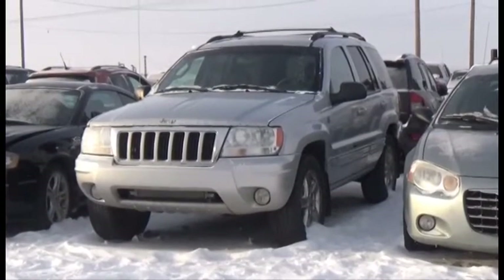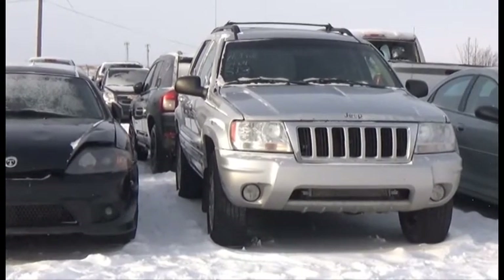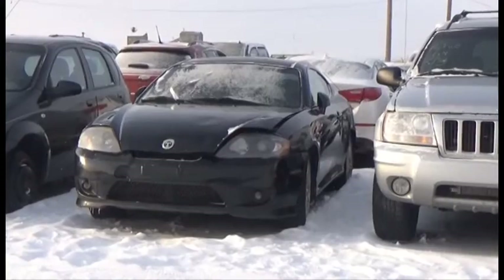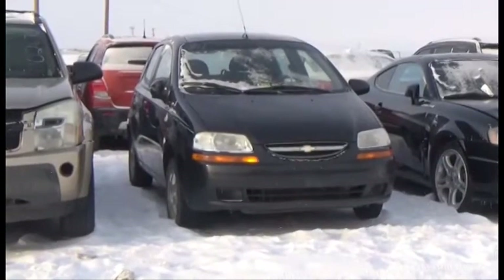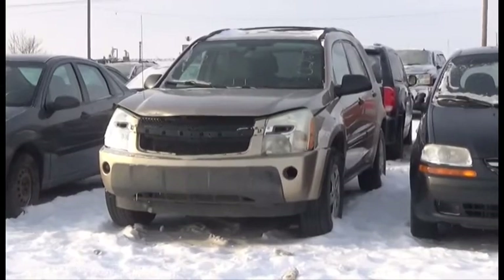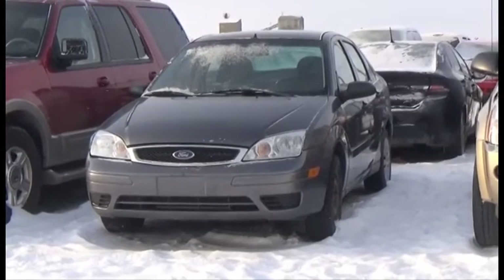Lot number 313 is the 04 Jeep Grand Cherokee Limited, V8 AOD 4x4 Loaded Power Leather Heated Seats, Power Center, it's active. Lot number 312 is the 06 Hyundai Tiburon, V6 Loaded Leather Seats, Power Center. Lot number 311 is the 05 Chevy, 160K, it's active. Lot number 310 is the 05 Chevy Equinox, V6 AOD Loaded. Lot number 310 is the 06 Ford Focus SE, AOD Air.